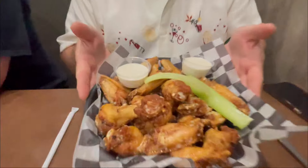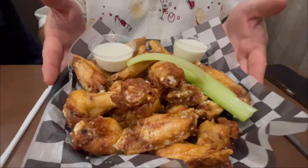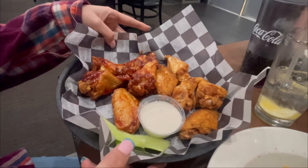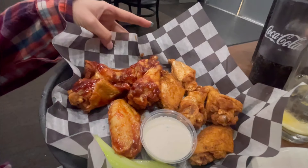We just got our wings — these are garlic parmesan and these are not little wings; they're pretty good size. They look really good. And Jessica's look really good too — those are Cajun dusted and then barbecue, so she got a combo. Those are a nice size.